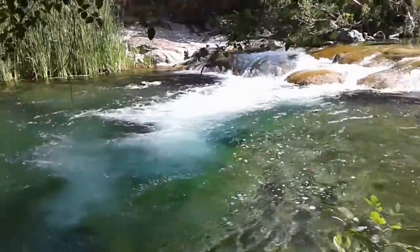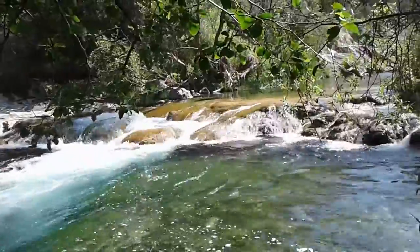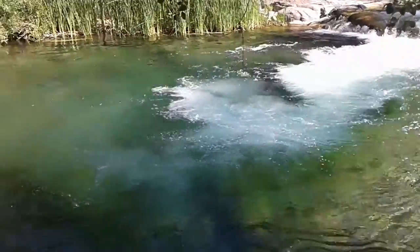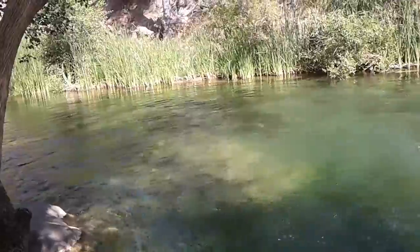Here's the first waterfall that we can easily get down to on the trail, and as you can see, just beautiful clear water with kind of an aquamarine tint to it. It just goes on for miles and miles.